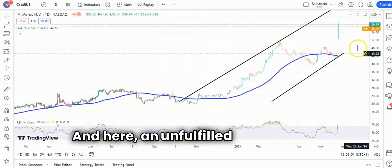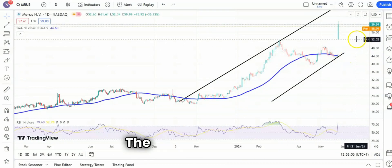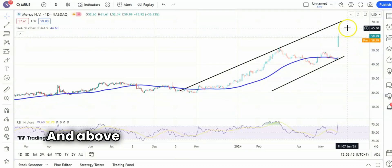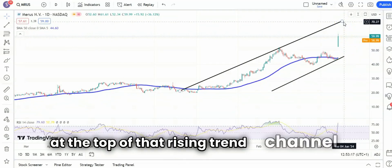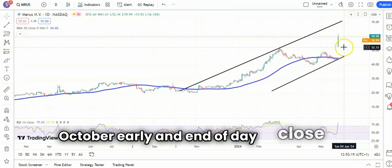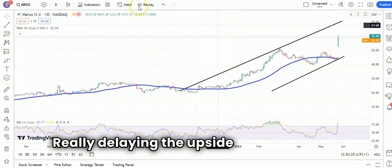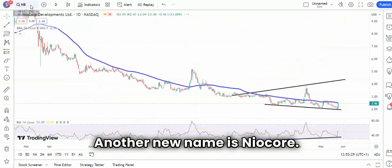Another new name coming up — Merus. Here we have an unfilled gap through resistance with a rising 50-day line as well. The support area on Friday was $52.60, and above that looking for a move towards $70 at the top of that rising trend channel from October. An end-of-day close back below that $52.60 mark would really delay the upside scenario there.